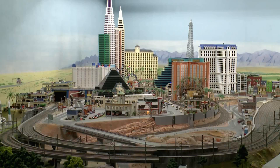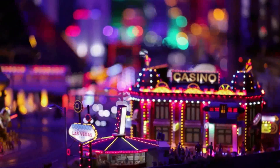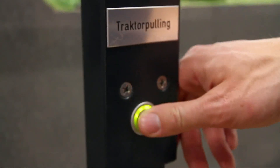In the miniature wonderland, a day lasts 15 minutes. At dusk, over 300,000 LEDs ensure that the layout shines in a captivating light. Then the nightlife of the various regions really becomes visible, and amidst all this, more hidden stories emerge at the push of a button.